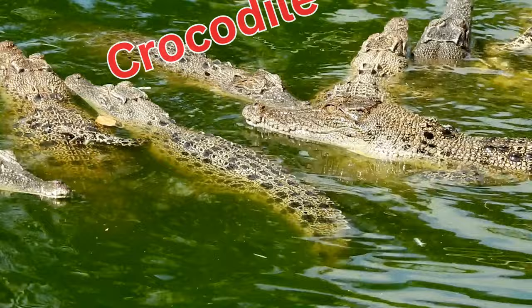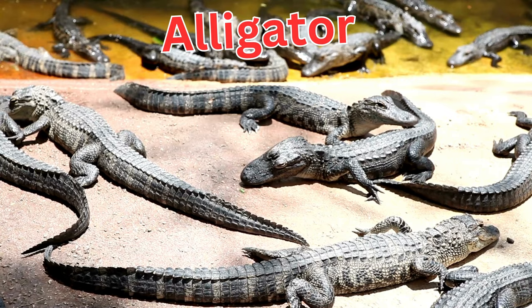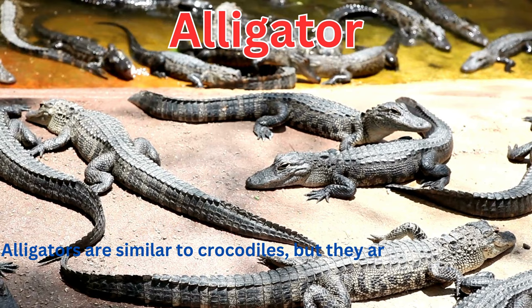Crocodiles are large reptiles that live in the water and have powerful jaws to catch their prey. Alligators are similar to crocodiles, but they are usually found in freshwater habitats.